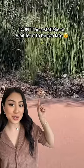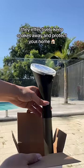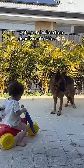Don't be a statistic or wait for it to be too late. You need this. Envirobug solar-powered snake repellers — they effectively keep snakes away and protect your home, pets and children from deadly snake bites.